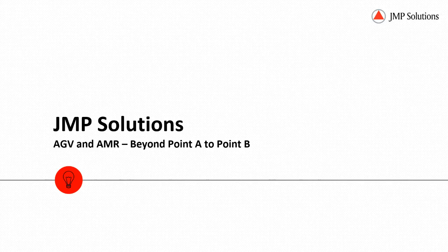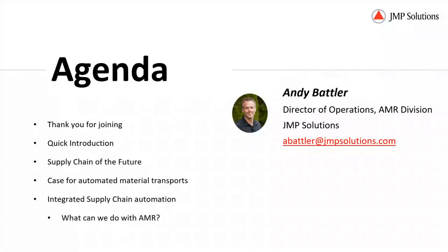Alright, hi everyone. Thank you for joining the JMP Solutions Spring Webinar for AGV and AMR Beyond Point A to Point B. I'm Andy Battler, Director of Operations for the AMR Division at JMP Solutions. You see my old photo there — this is a pre-COVID photo and my email address hasn't changed, thankfully.